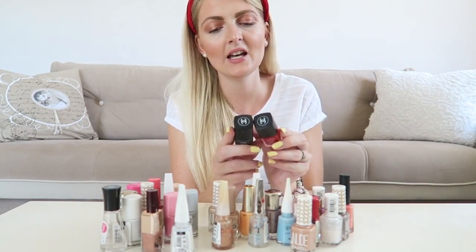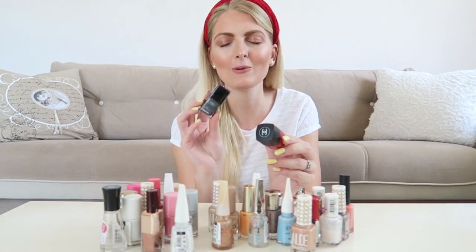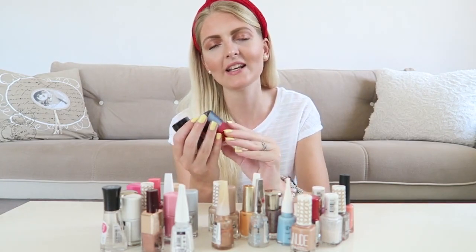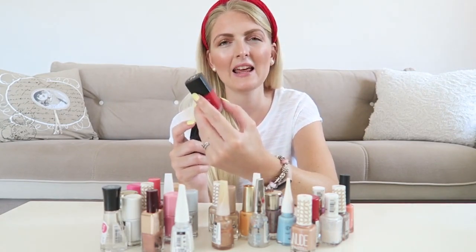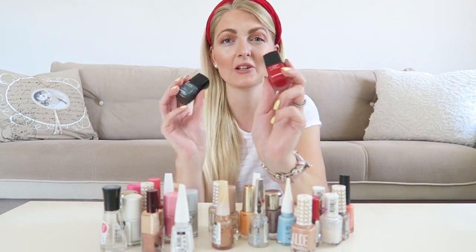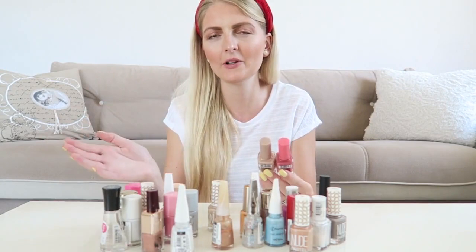I have two Chanel nail polishes. One I got from my mom — she bought it but didn't wear it much, and I wear it sometimes in winter but also not that much. I also got a red one that dries matte, which is a beautiful color, but it chips very quickly — after two days it's already half gone. So not the best quality, and Chanel is very expensive, so you can better spend your money on something else.